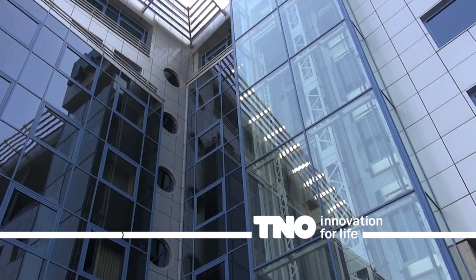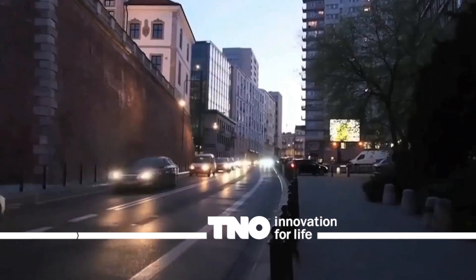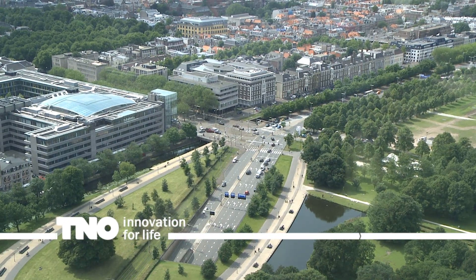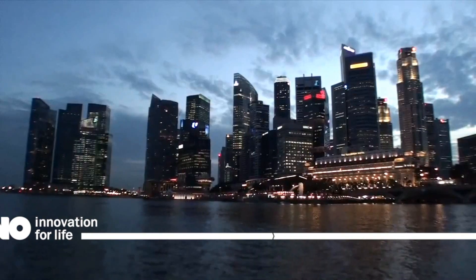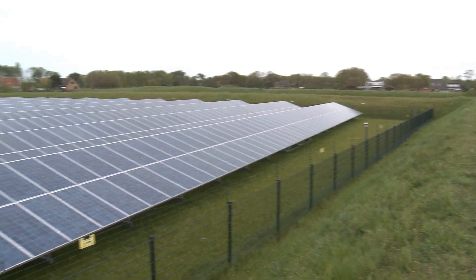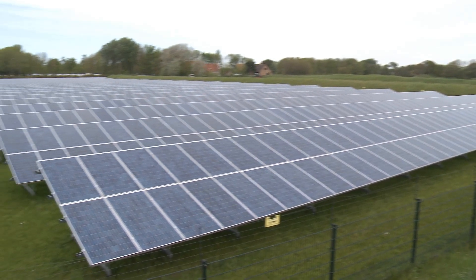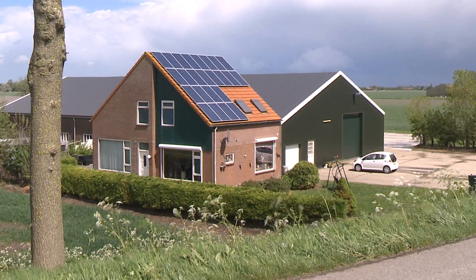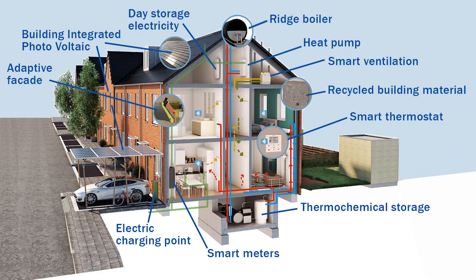Houses and office buildings are producing more energy than the amount of energy they consume. Such is TNO's ambition, in order to meet national and international climate agreements. The energy agreement is about having an energy-neutral environment by the year 2050, but TNO is raising the bar — building the energy-positive house.